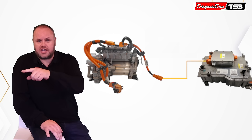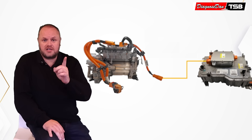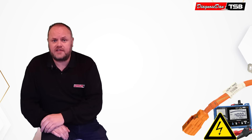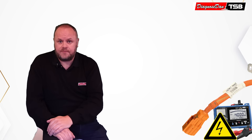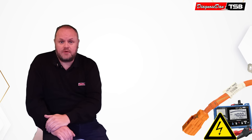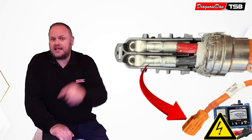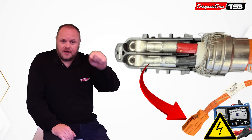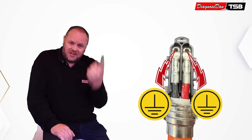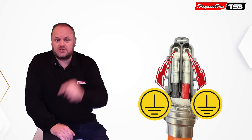He unplugged the connector at the onboard charger side and started doing an insulation test. The test was pretty conclusive — it failed on both the positive and negative side of that cable. One side of the cable was still attached to the inverter. In that orange cable there is a black negative wire and a red positive wire. Measuring a loss of insulation on both terminals would indicate a short on both wires simultaneously, which is highly unlikely. That led Morten to believe the fault was within the inverter, just as the dealership had stated.